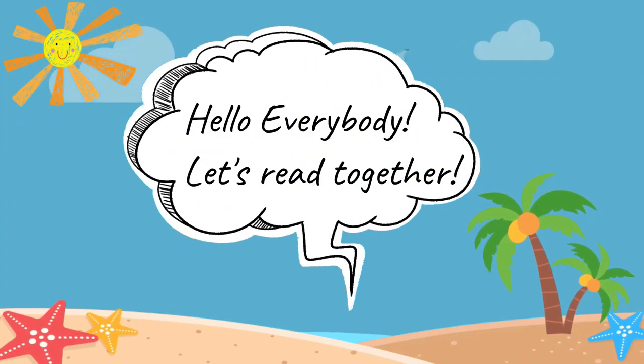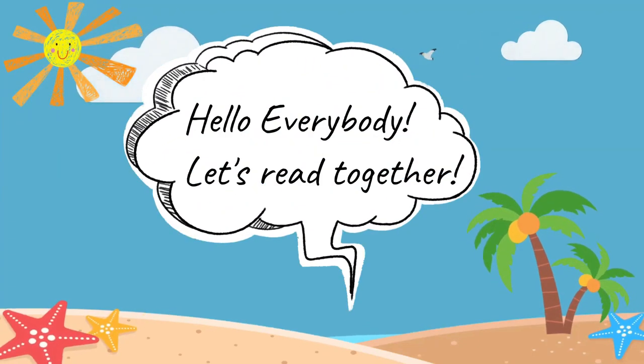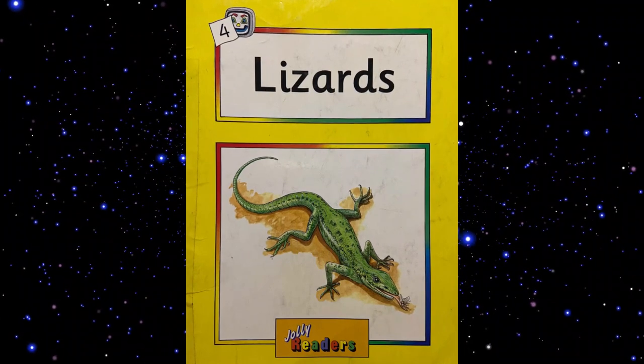Hello everybody! Let's read together! Lizards.